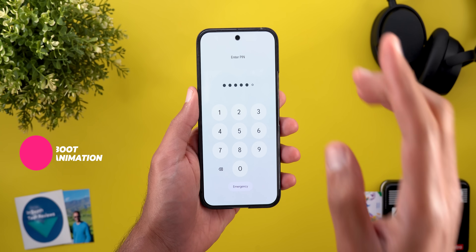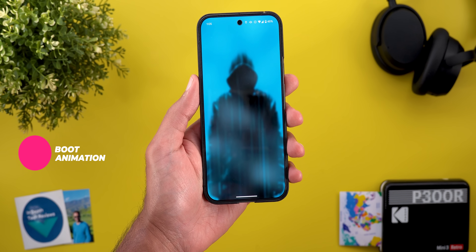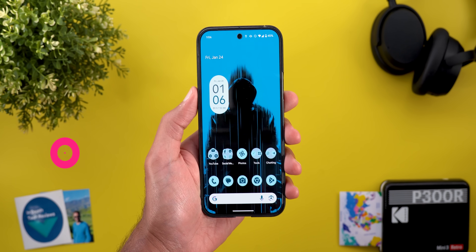The first change: once you unlock the phone after a restart, you will get a brand new animation before the home screen icons appear, and it looks pretty nice.